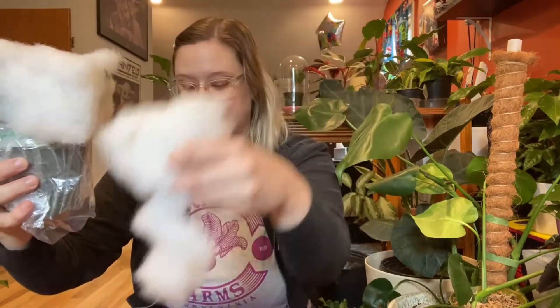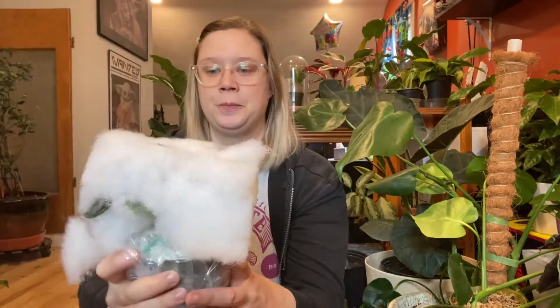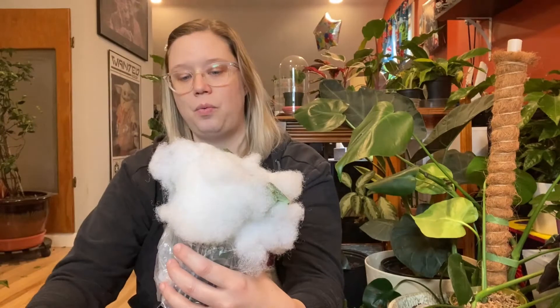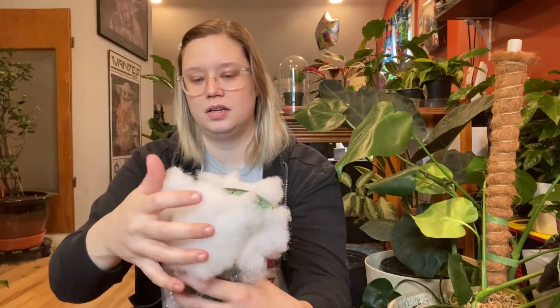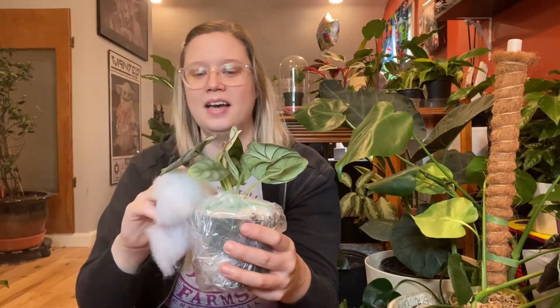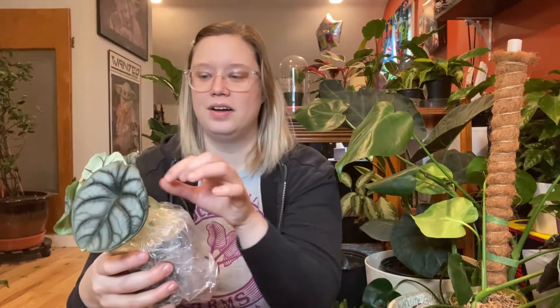Oh wait — this is actually the rare plant I bought on the Facebook group. I did buy a heat pack too. My bad, I guess we're opening this one first! It's all wrapped in fluff — there's no paper or anything in here — so let's get this fluff off. Oh wow, look at that! It seems like it's okay!